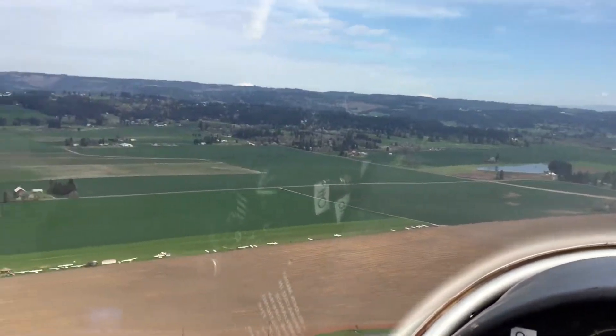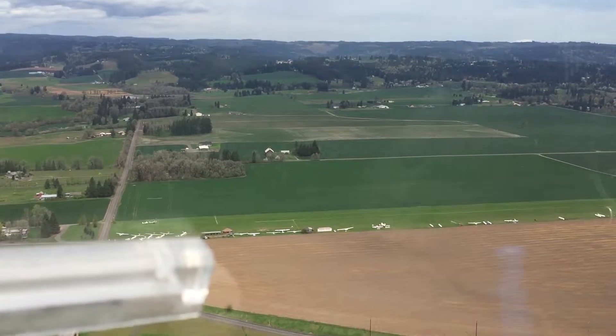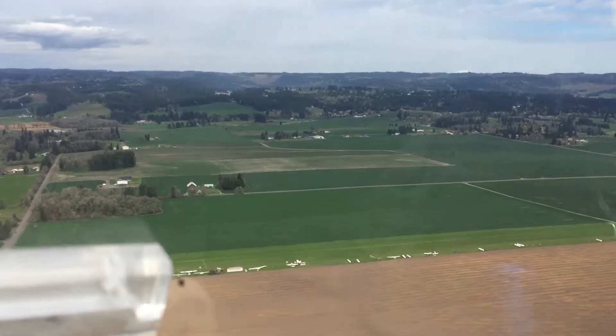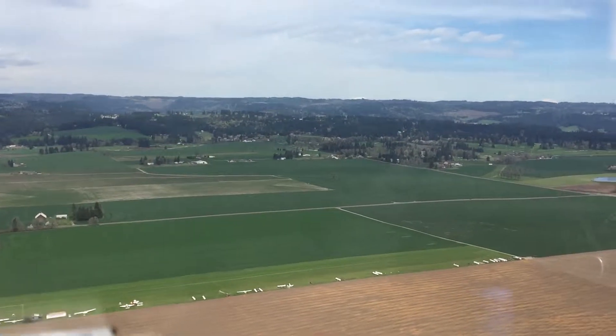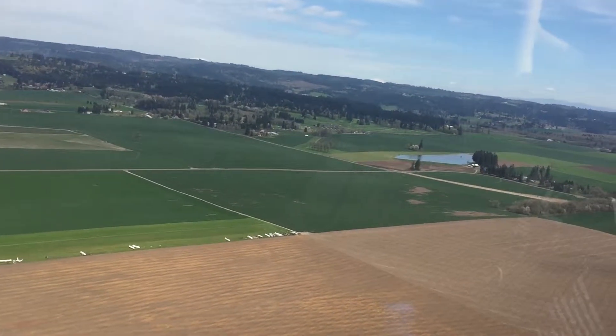We've got four or five ships being assembled there on the west end. They must think there's going to be lifts there. Those are all high-performance stuff — you can go across country and make it the way it begins. Is that right? Yep. Wow.